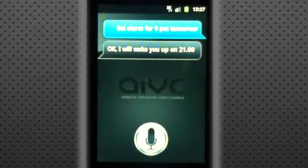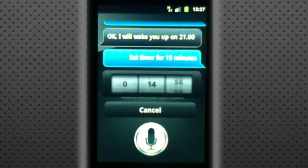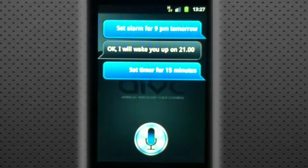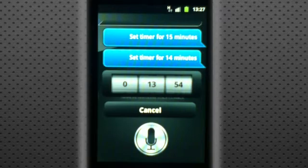It's also got its own different things, like setting a timer for 15 minutes. It's already started the timer. I was speaking in a sort of normal, straight voice there, but if I talk in a casual voice — like 'set timer for 14 minutes' — it still recognises my voice even though I'm not speaking directly at it and not speaking at a slower speed.